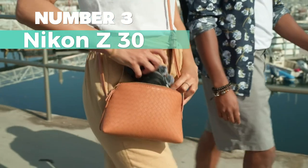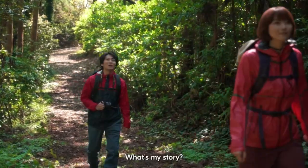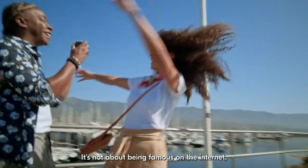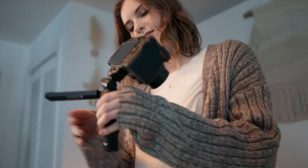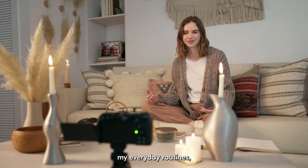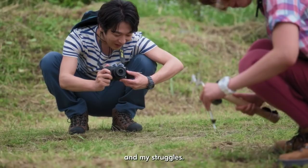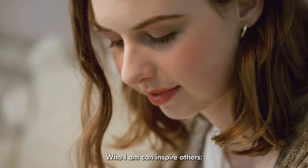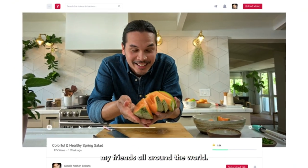Number 3: Nikon Z30. My choice for the best mirrorless camera. Perfect for creators and streamers, it's user-friendly and comes with a 20.9-megapixel APS-C sensor for top-notch image quality. The kit includes a 16-50mm wide-angle zoom lens and a 50-250mm telephoto zoom lens, offering versatility for various shooting scenarios. With a maximum shutter speed of 1/4000 seconds and optical image stabilization, it ensures crisp and steady shots.